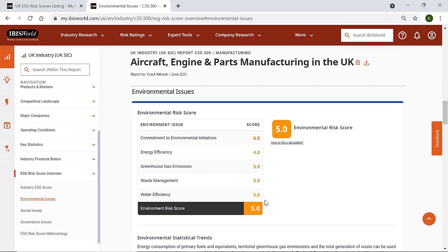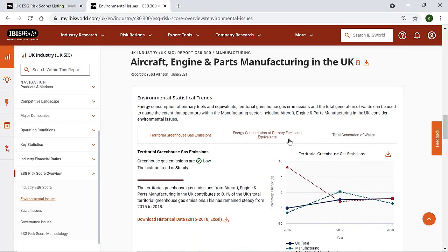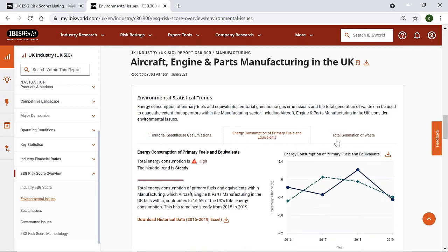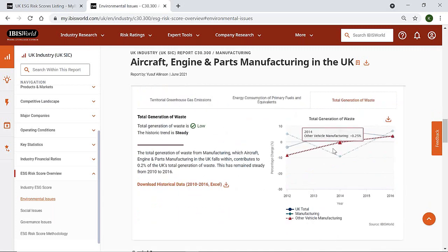Particularly useful in this section are the statistical trends we provide, which show how the industry's emissions, fuel usage and level of waste have been changing over time. This offers insight into how your potential supplier has been faring in terms of environmental targets and to what extent they're focused on reducing their carbon footprint. It provides you with the insight needed to question them on how their environmental credentials stack up against similar companies.